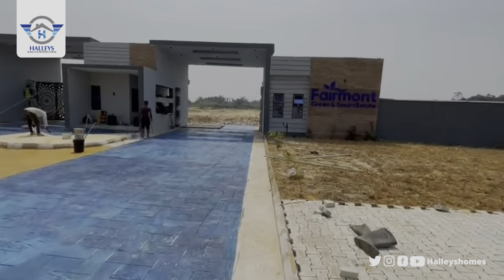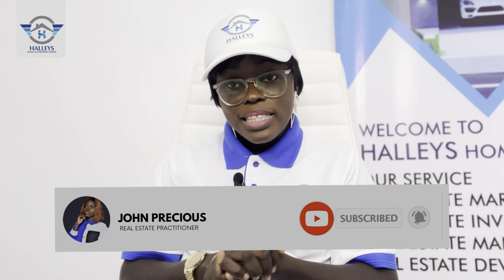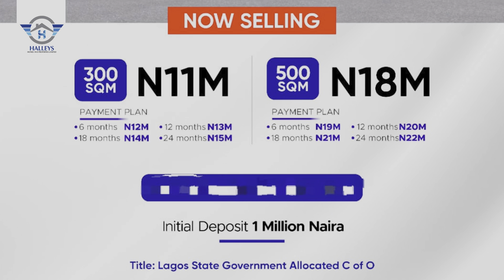Despite selling at an affordable price, this estate has the longest payment plan along the Lekki Expressway. You can get a property with a payment plan of two years — 24 months — with a minimum initial deposit of just one million naira to own a plot opposite the newly approved international airport.